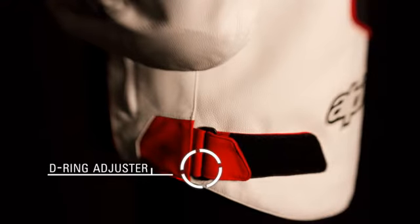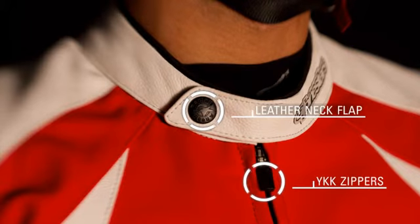A D-ring waist adjuster for a tailored fit. YKK zippers and a stylish leather neck flap with a snap button ensure secure closure at all times.